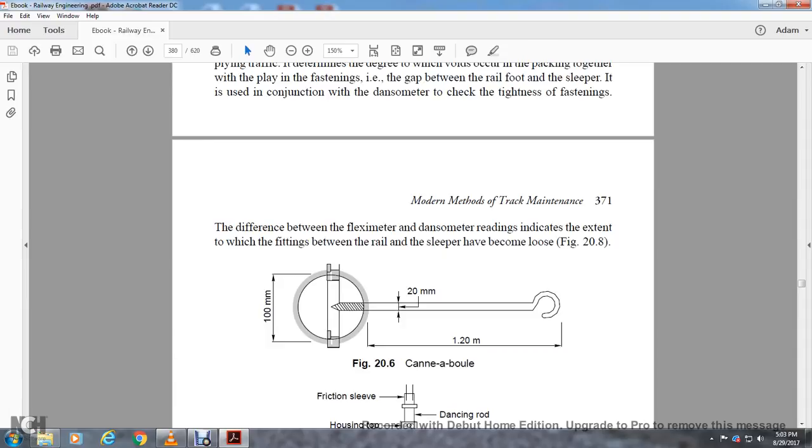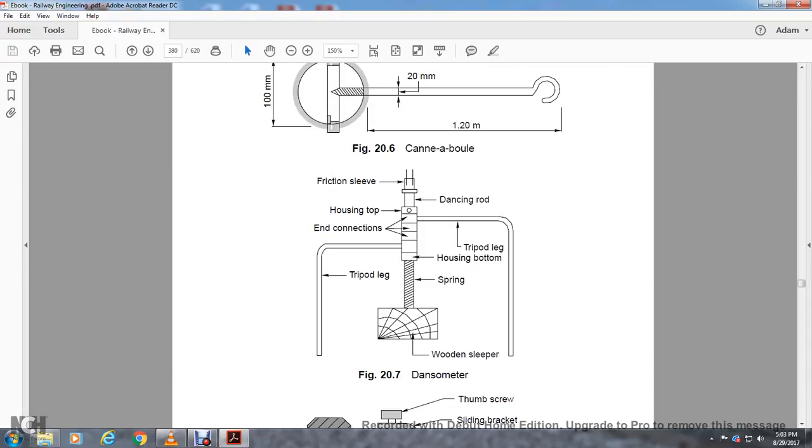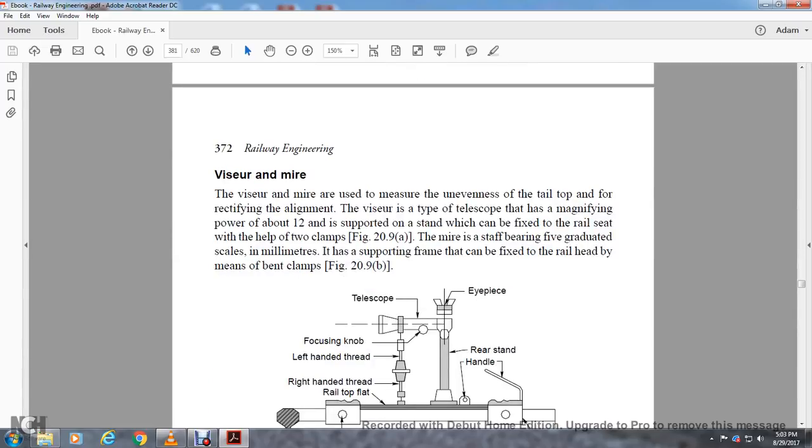The Cannonball is 100 millimeters by 20 millimeters by 1.2 meters. The Dansometer has a friction sleeve, dancing rod, housing top, connection, tripod leg, housing bottom, spring, tripod leg, and wooden sleeper. The Flexometer shows thumbscrew, slide bracket, graduating scale, clip, pointer, rail bearing, flat collar, spring, spring-loaded rail rod, play nut, handle, and base plate. The Visure and Mire: The Visure measures unevenness of the top of the rail and helps rectify alignment. The Visure is a type of telescope with magnifying power of about 12. It can be affixed to the rail seat with two clamps. The Mire is a staff with a five-graduated scale in millimeters and a support for aiming, which can be fixed to the rail head by means of a bent clamp.